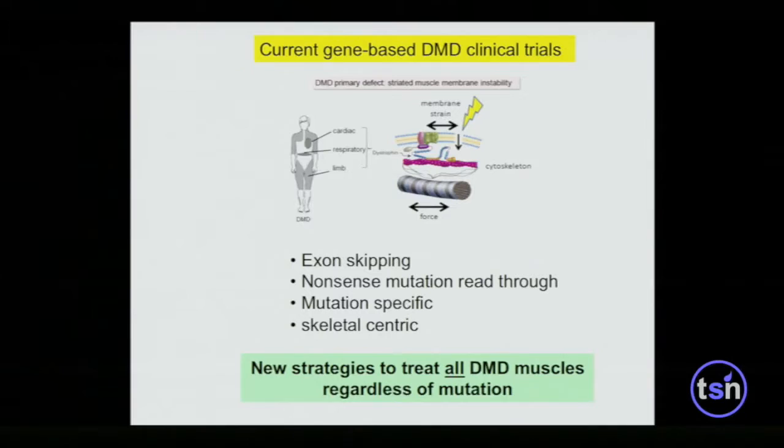Muscular dystrophy is a fundamental defect in muscle membrane fragility and instability. Current clinical approaches include exon-skipping strategies and aminoglycoside-based nonsense mutation read-through therapies, but these are all highly allele-specific and tend to be very skeletal muscle-centric. Duchenne muscular dystrophy also involves the respiratory assist muscles, the diaphragm, and the myocardium — upwards of 30 to 40% of boys ultimately die of cardiac failure. We really need new approaches complementary to gene-based therapies that would treat all DMD muscles regardless of the genetic lesion.